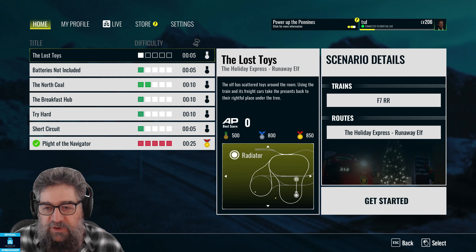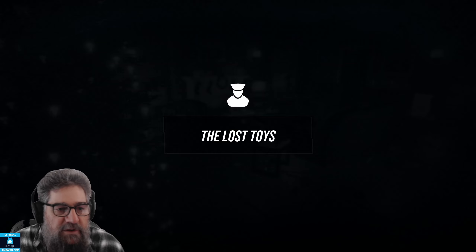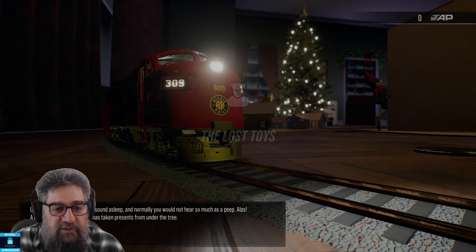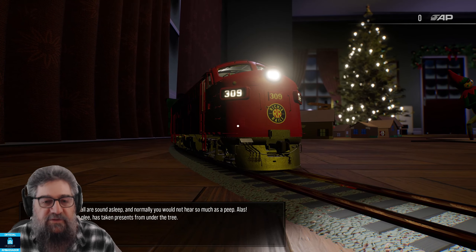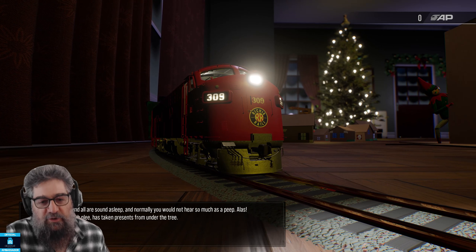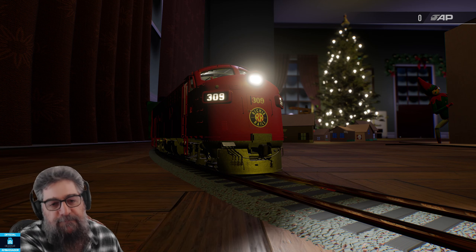We'll run the Lost Toys scenario, because there's a little bit of a trick to it — if you don't know it, you won't get through it. The others are all pretty straightforward. Make sure your points are always set, because they're not always set the way they're supposed to be. So the train is the little Ritchie Rails, and it's the familiar F7 that we've had in the game before, except that it's totally redone as a toy train.